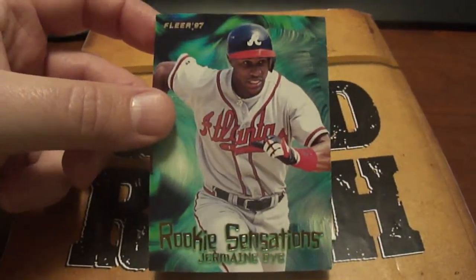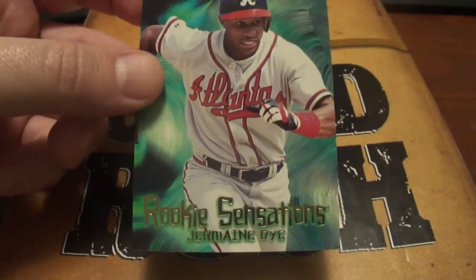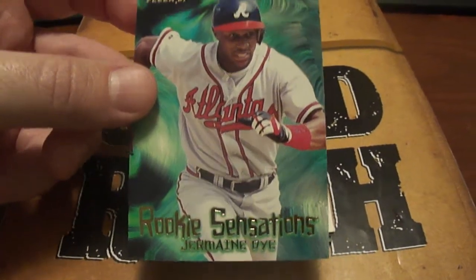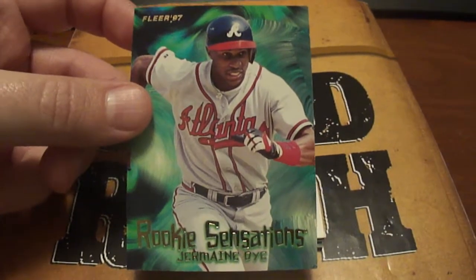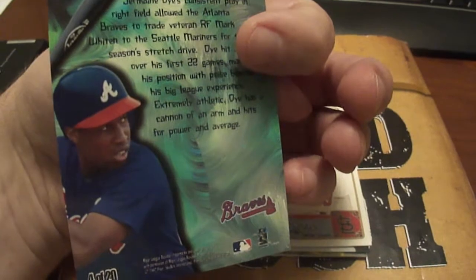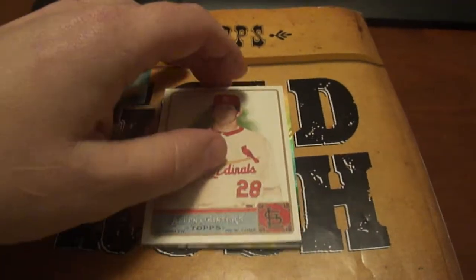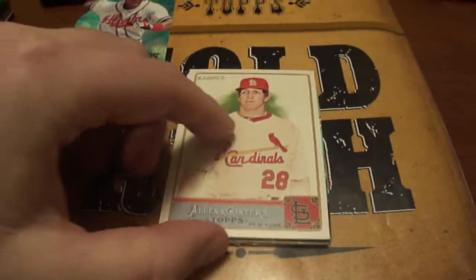First one here is a '97 Fleer Rookie Sensations — Jermaine Dye. If you remember that guy, he was actually really good for a few years, and then he just kind of died out. I don't even know if he's playing anymore.